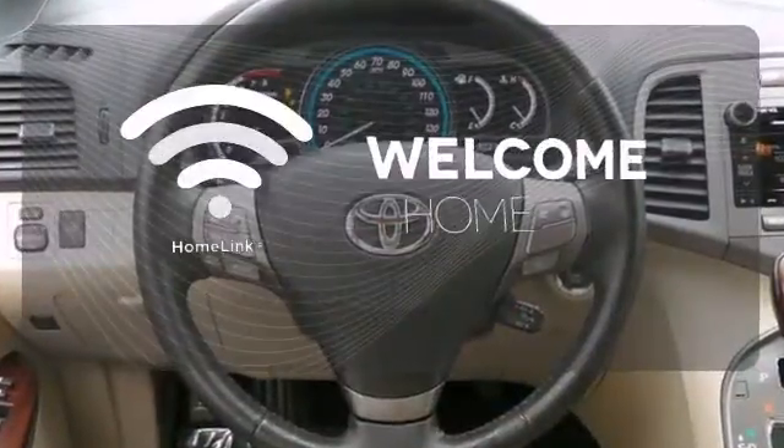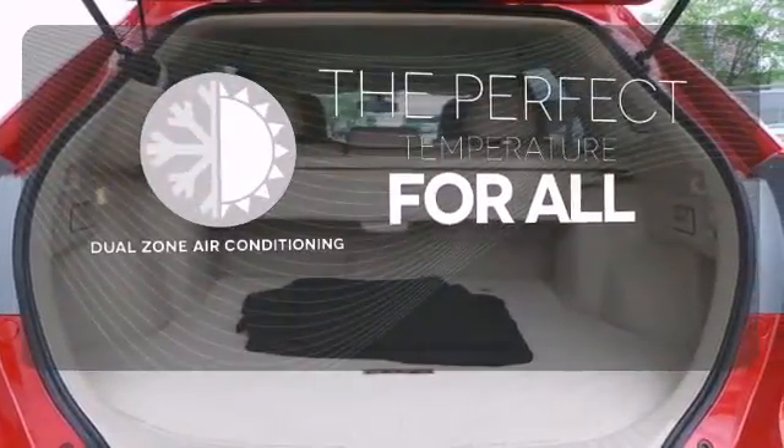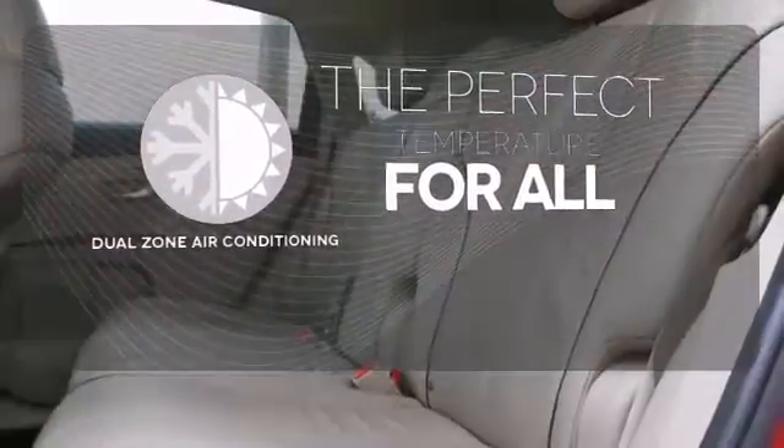Program garage door openers, gates, and lighting systems with Homelink. It's too hot, it's too cold — not anymore with the dual-zone air conditioning.